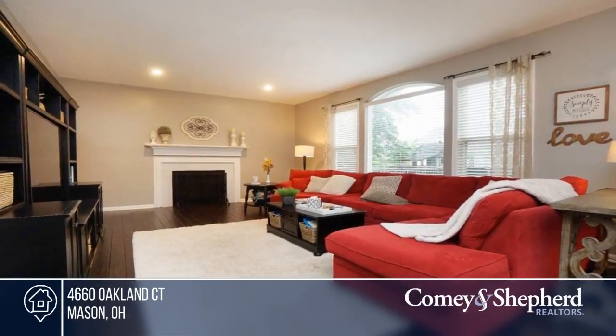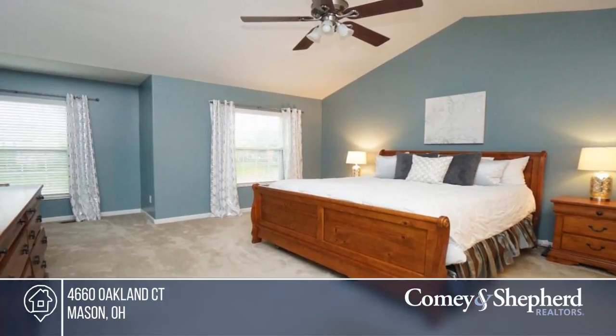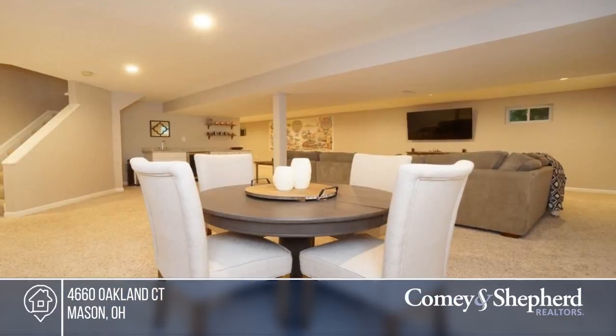There's a vaulted master bedroom with adjoining bath and walk-in closet, second-floor laundry, and a finished lower level with wet bar and bath.